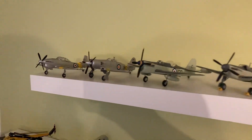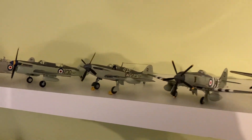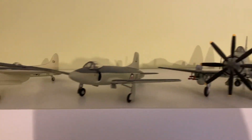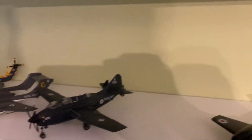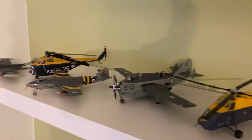So we have some trainer things. This is the older side of the Fleet Air Arm collection. Sea Hornet, Wyvern, Avenger of the Radar. Then moving down we go into the late 1950s, early 1960s.